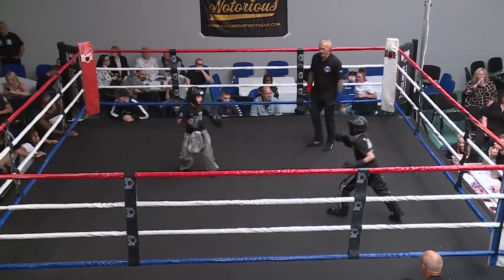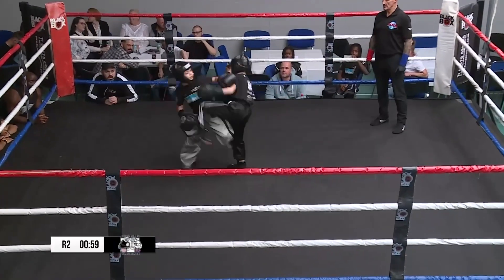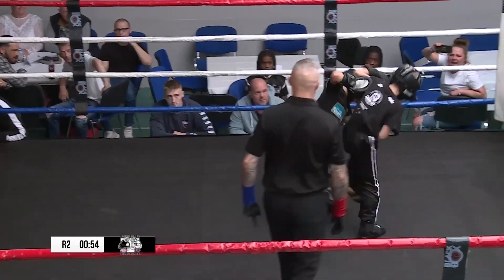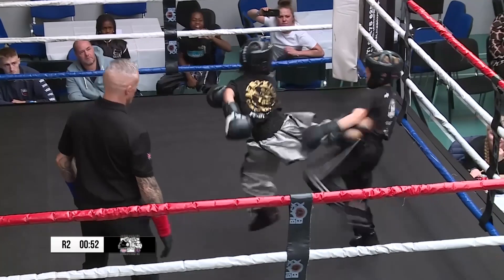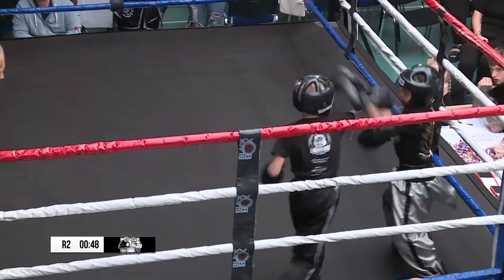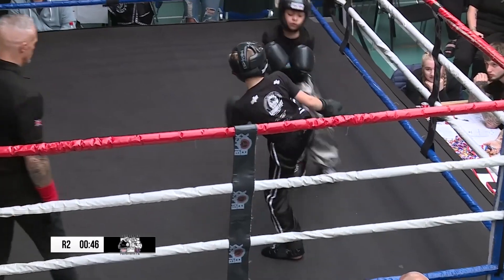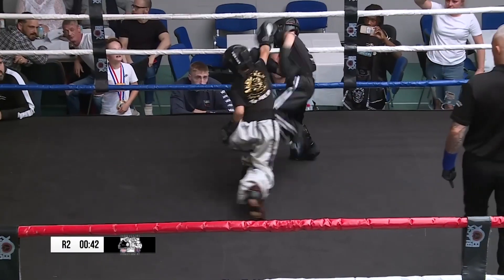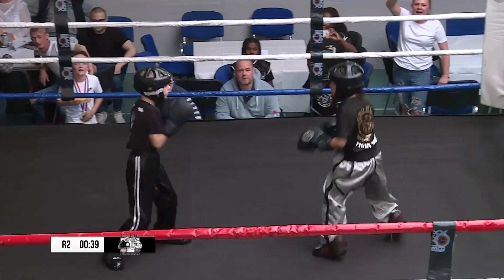Round two. Start of round two, scheduled three. A little blitz there from the red corner. Jumping sidekick didn't quite land. Great techniques but they're not really quite landing on target at the moment. Although on an even fight, even if they're not landing, the confidence that they've been thrown can almost trick the judges into scoring.